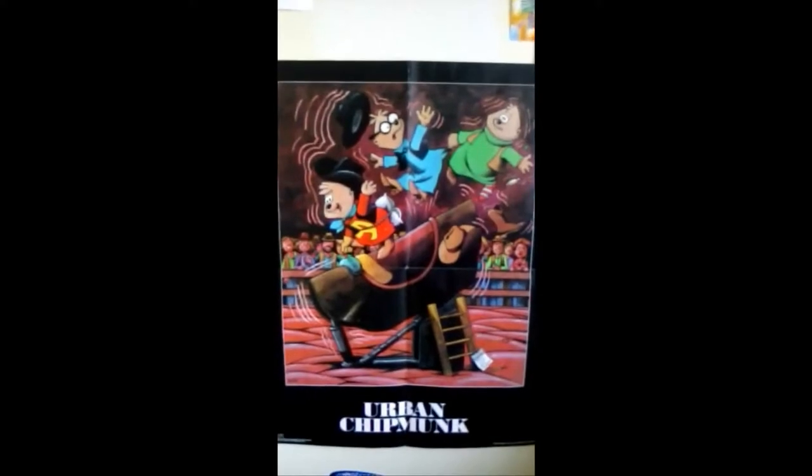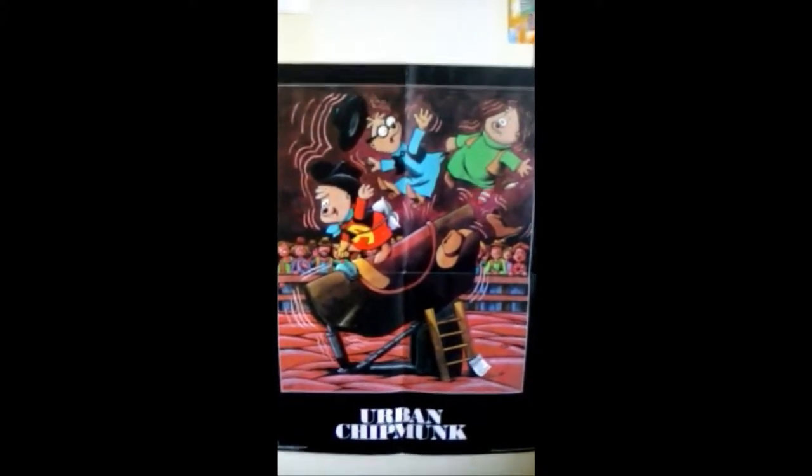Hey guys, I'm Brittany Miller and welcome to a new video. So today I'm going to be doing another collection video for you guys, and today I'm showing you all of my Alvin and the Chipmunks posters.